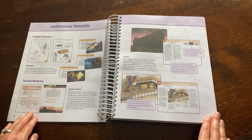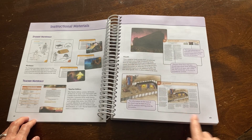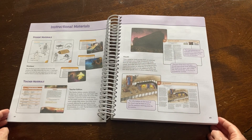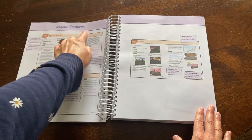Teacher materials are what we are currently looking through and contain all 160 lesson plans, divided into 32 weeks. There are also visuals which help keep your visual learner engaged. All of these tools are helpful in teaching and reinforcing the lessons. Here we have an explanation of the lesson features.